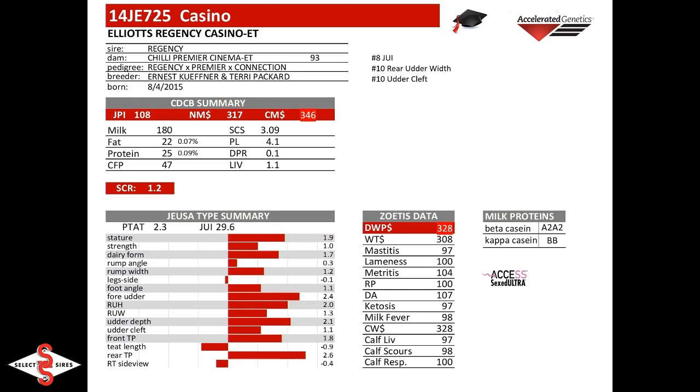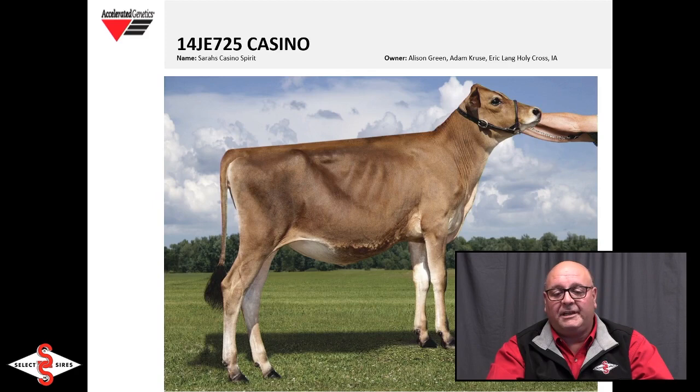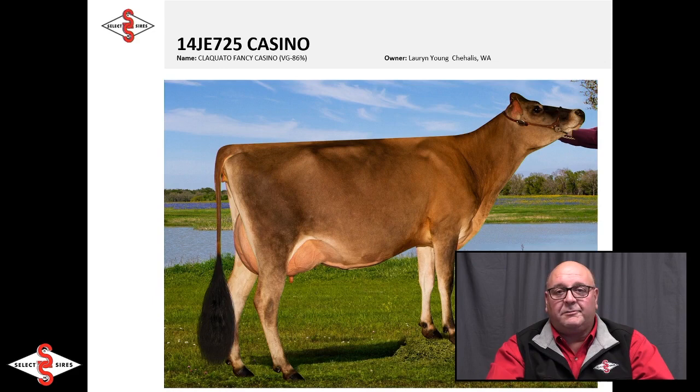Casino needs no introduction. He is the Regency son out of the 93-point Premiere, out of the Connection, next dams first prize Circus, two-time national grand champion. He brings plus milk, nice cheese merit, 29.6 on JUI, 2.3 on type, and he's A2A2 and BB Kappa Casein. When you've walked around and looked at heifers the last year and a half to two years, you've really liked what you've seen — nice ribbed, straight-lined heifers. Now they're calving in and making that customer satisfaction kind that the Select Sires family of companies has been known to provide. This young daughter pictured from Washington is an 86-point Casino daughter — super uddered, open-ribbed dairy cow, long dairy frame on her, just the kind we're seeing.